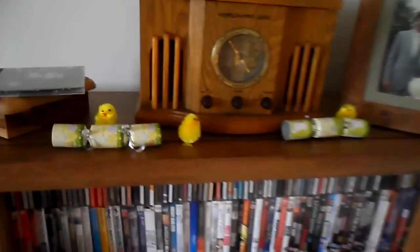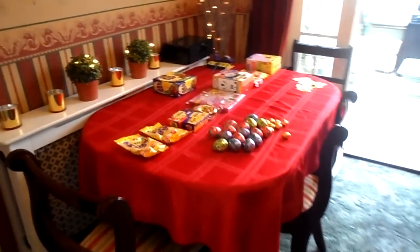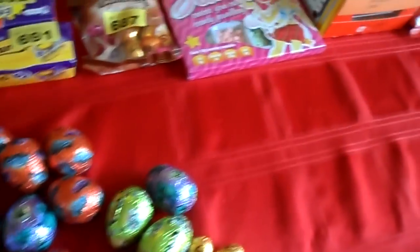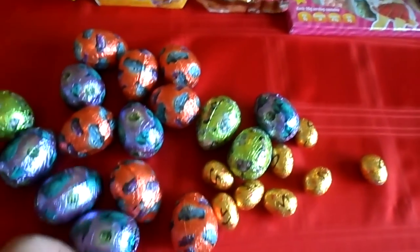We've tried to give the rooms a little Easter-y feel. So what you've got here is some of the eggs we're going to hide indoors.